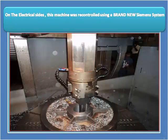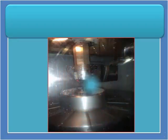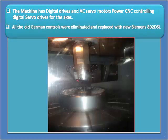On the electrical side, this machine was re-controlled using a brand new Siemens system. We have installed the Siemens 802 DSL system. The machine has digital drives and AC servo motors for CNC control of the axes. All the old German controls were eliminated and replaced with the new Siemens 802 DSL.